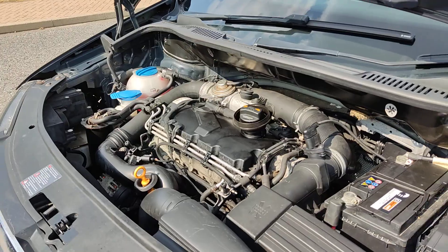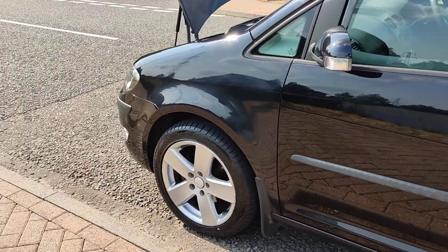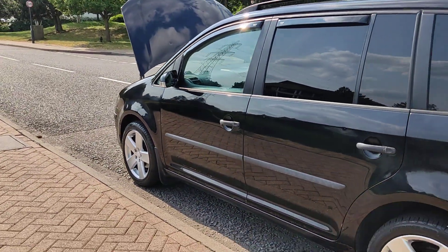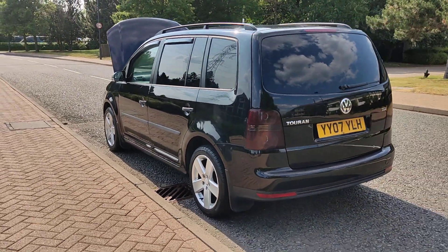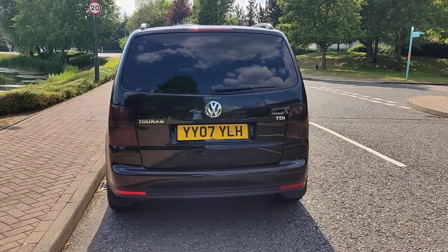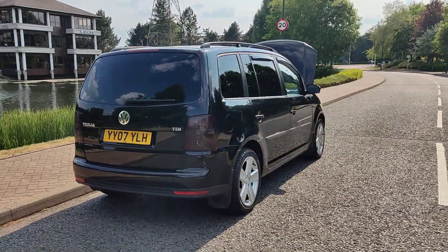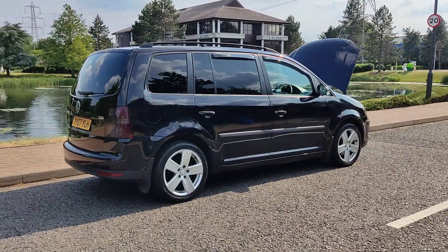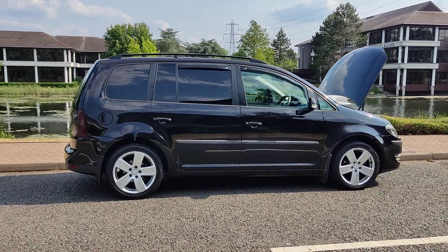Engine is nice and smooth, nice and clean. Upgraded 17-inch alloy wheels — that's the exterior condition, very clean bodywork. Privacy glass, beautiful looking car inside and out. Comes with a long MOT, next MOT due January 2024, no advisories.